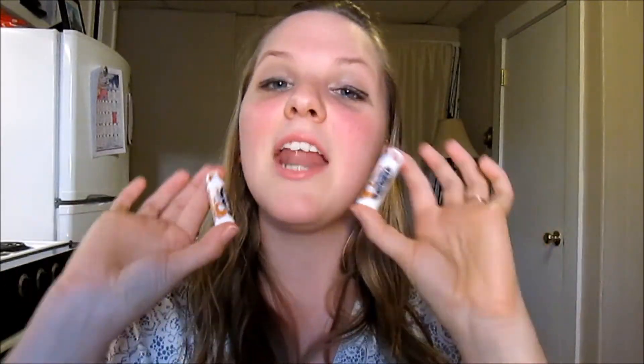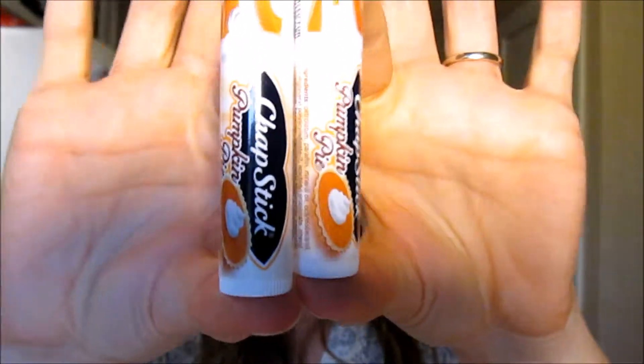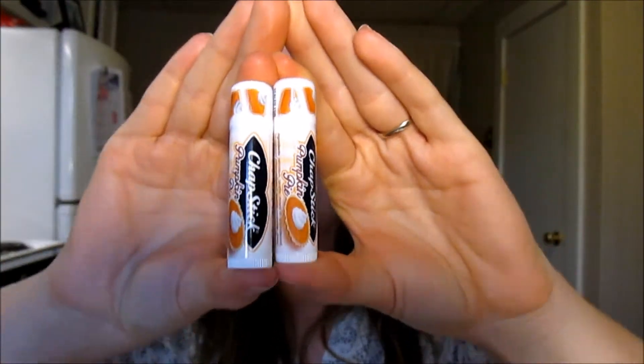Next thing that I got — I'm so excited. They were buy one, get one 50% off. My lips are so weird when it comes to chapstick, I can only use certain kinds, but I got these ones. They're delicious and amazing — they're just these little pumpkin pie chapsticks, and I love them so much. I have it on right now. It tastes like pumpkin pie and it smells like pumpkin pie. What is better than that? Seriously, nothing.